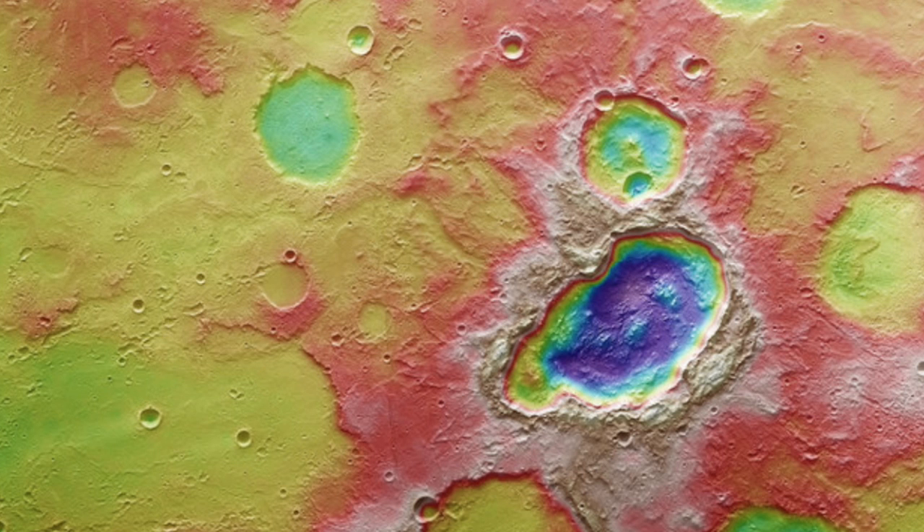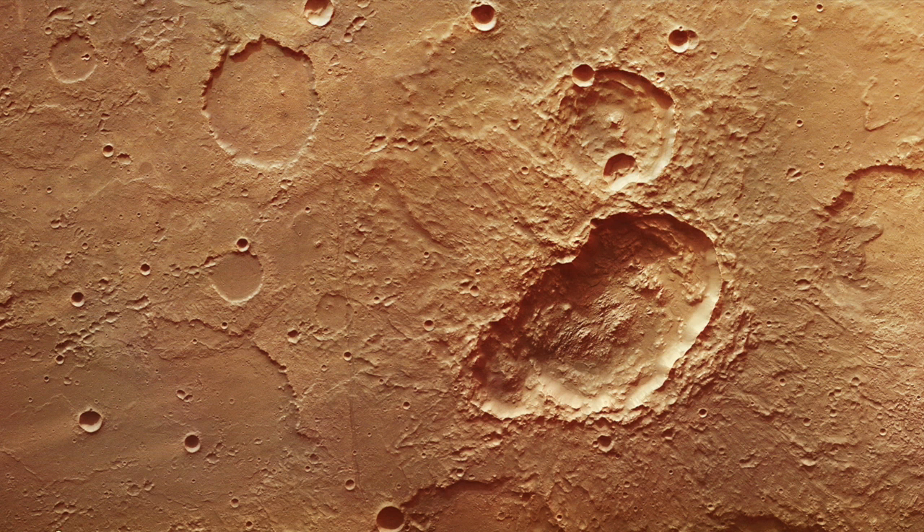Up next, cool triple crater analysis on Mars. Reading their meteor-break-up-into-three-pieces explanation does feel slightly silly, but hey, any chance to show some of those straight lines nature just loves putting everywhere.